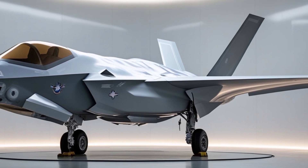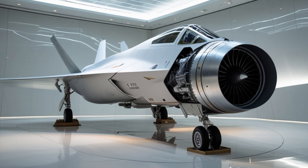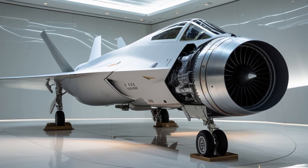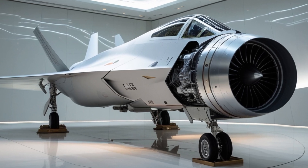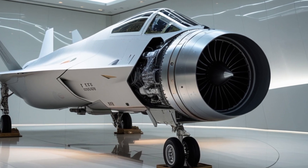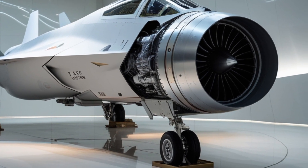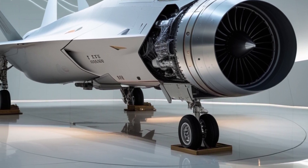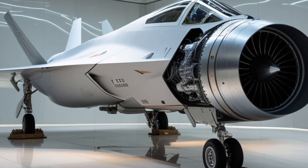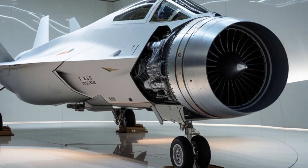Thanks for watching today's episode. If you enjoyed this deep dive into the 2025 Mooney M20, don't forget to like the video, subscribe to AeroVision Info, and hit that bell so you never miss an update on the world of aviation. Have questions or want us to review another aircraft? Drop a comment below and we'll make it happen. Until next time, keep your wings level and your vision skyward.